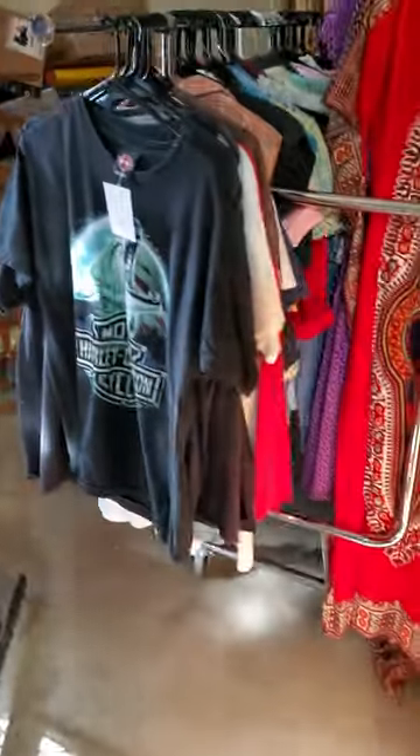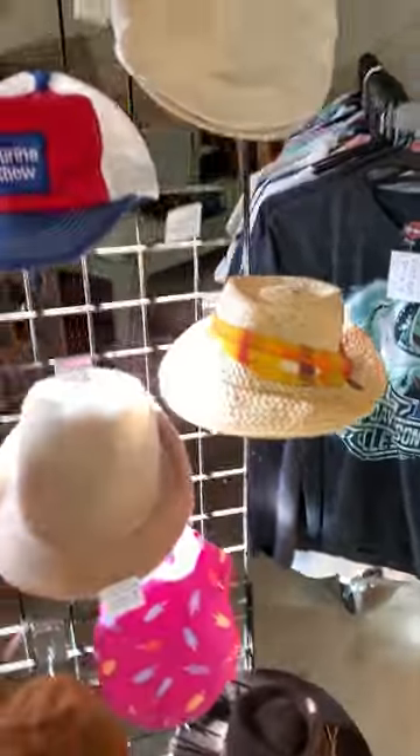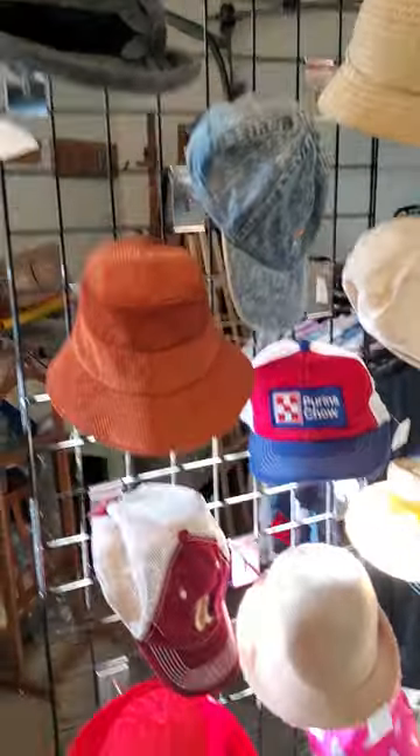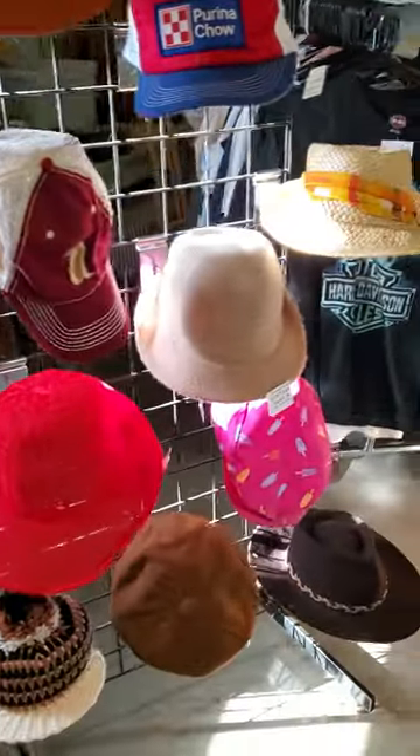So here's my hat display. I've got a lot more hats than this but this is what I got out right now.